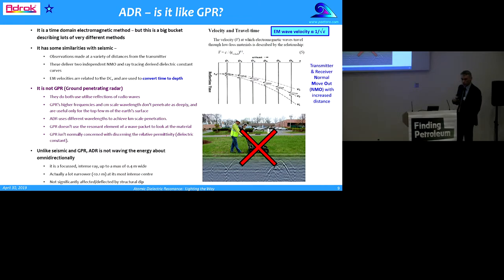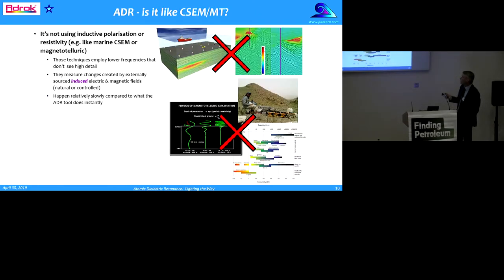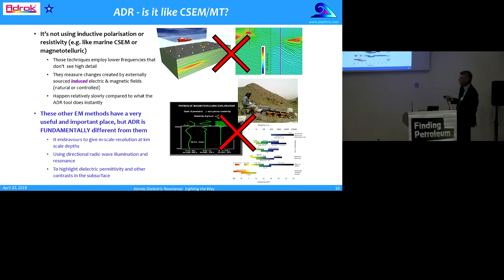Unlike seismic and GPR, ADR is not waving energy about everywhere — it's trying to focus it in an intense ray, typically up to about 0.4 metres wide but about 10 centimetres wide at its most intense. As far as we can tell, it's not significantly affected by structural dip. Controlled-source electromagnetic methods and magnetotellurics are useful, but they employ lower frequencies that don't see high detail. ADR is fundamentally different: it aims to give metre-scale resolution at kilometre-scale depths using directional radio waves and their resonance properties to highlight dielectric permittivity contrasts in the subsurface.